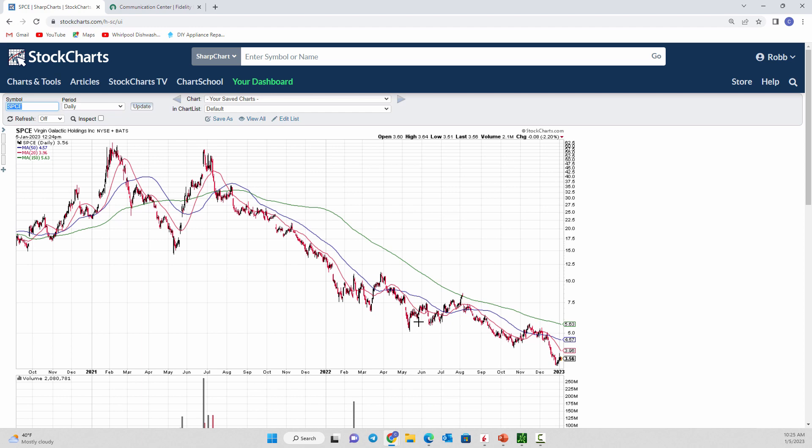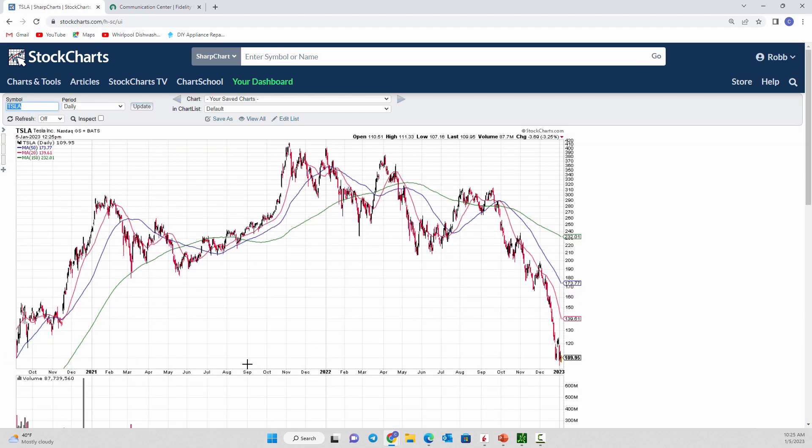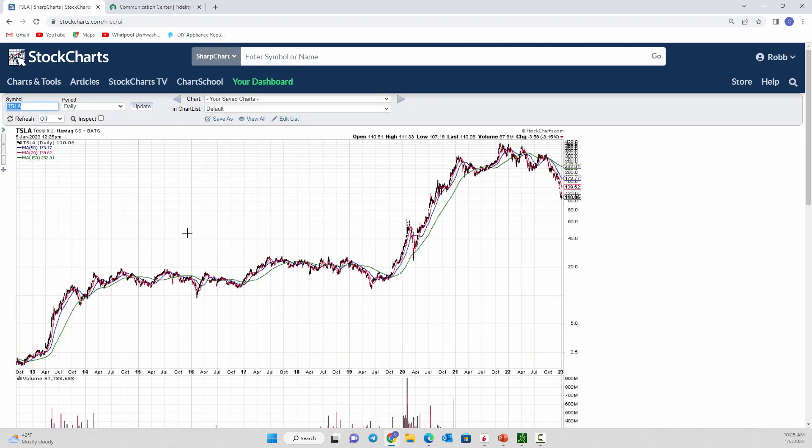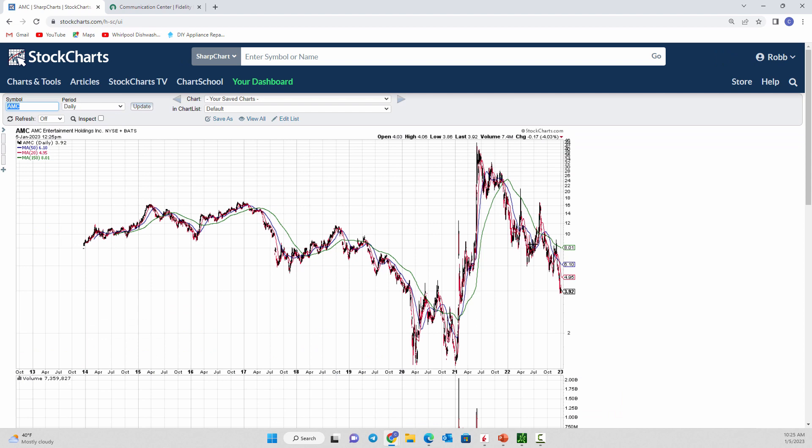There are exceptions to the rule. If you go back in Tesla's history — and they haven't done a secondary in a few years — Tesla did secondary offerings a number of times, but there was a very different picture. The stock was booming while doing secondary offerings. That's different from AMC and GameStop, which were in free fall and yet still did secondary offerings to raise capital.